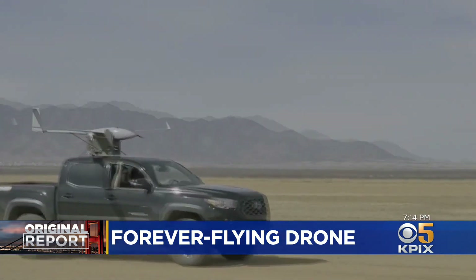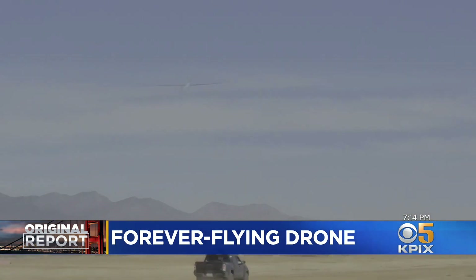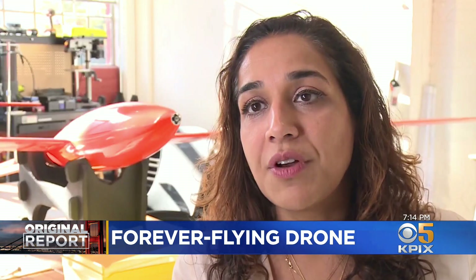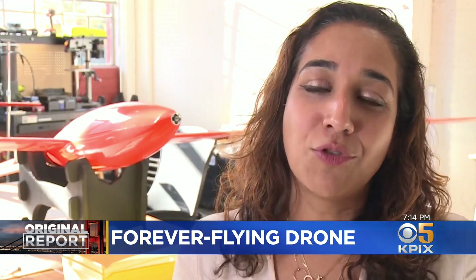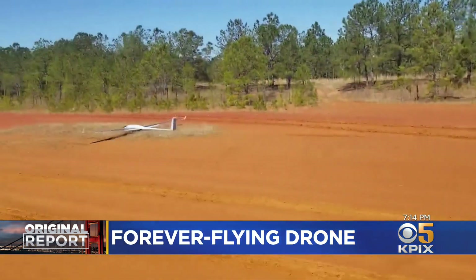It seems like an audacious thing to say that drones — flying robots — are going to change the world. It's a contribution. All of us are drops in the ocean that contribute to changing the world. Kit Doe, KPIX 5.